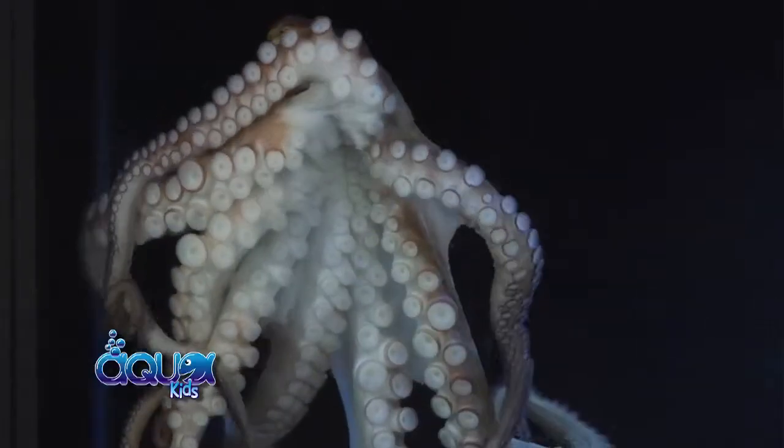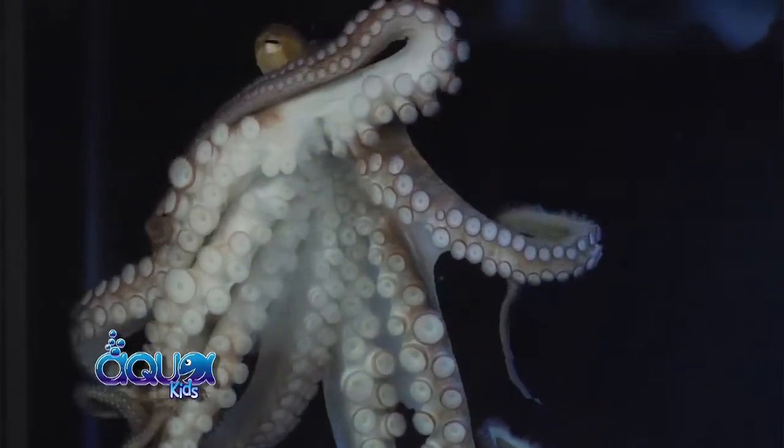Octopus are pretty common escape artists, and that's normally because they're bored, so I try to keep him engaged by giving him little tests every day. They're really good with their arms — as you can see as he's climbing around on the tank — and he's able to do really cool stuff with that.